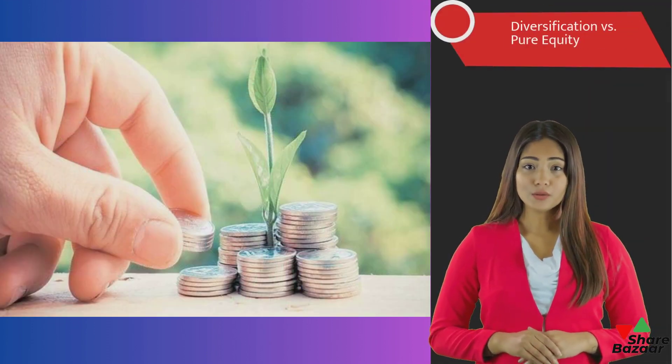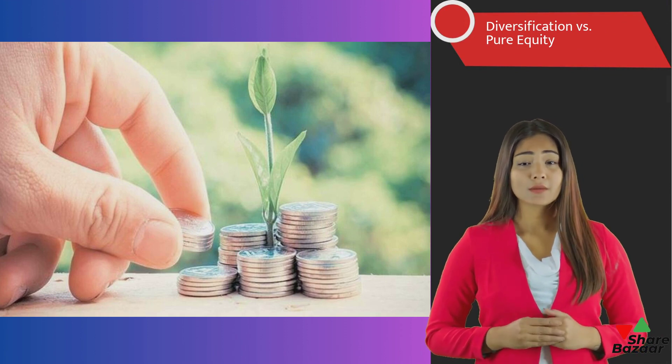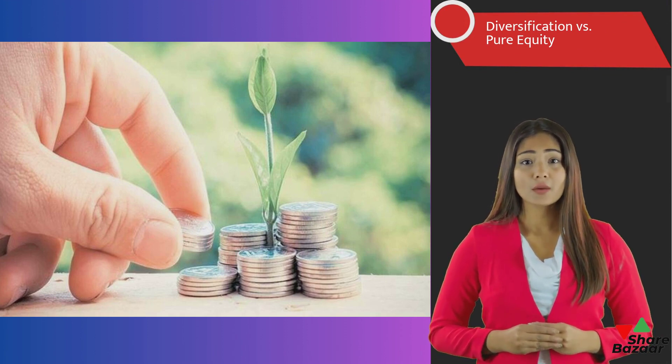Pure equity offers higher growth potential but higher risk and volatility, while asset allocation offers lower volatility but potentially lower returns.